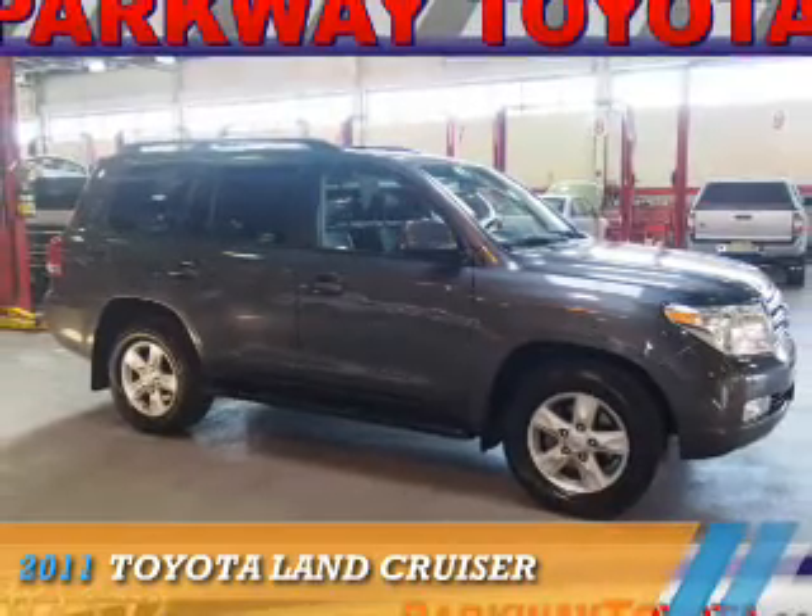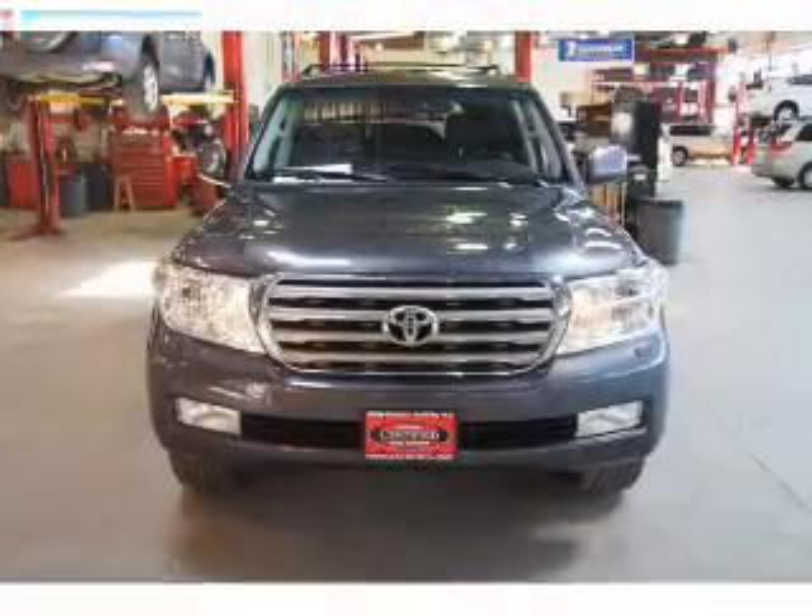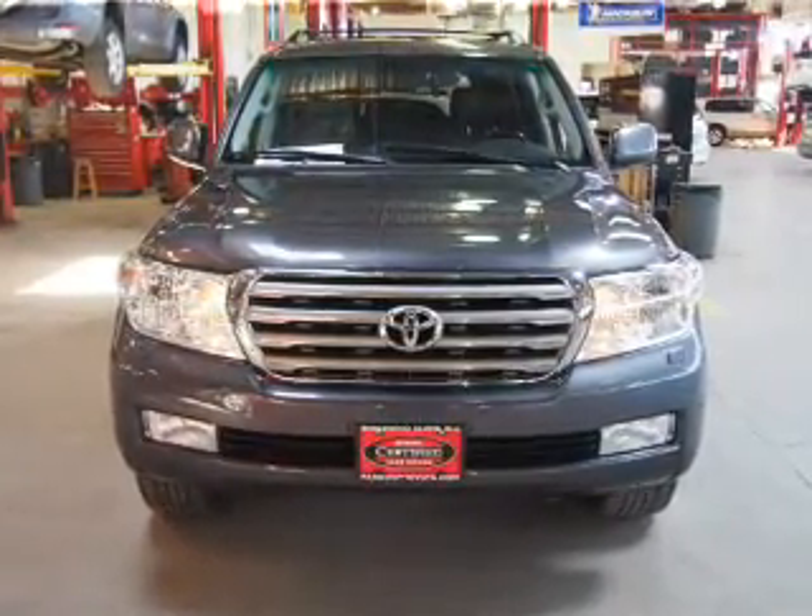Presenting the 2011 Toyota Land Cruiser. It's powered by 4-wheel drive, a 5.7-liter, 8-cylinder engine, and an automatic transmission.